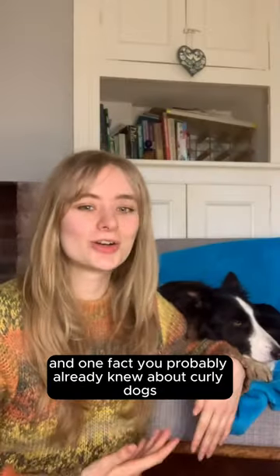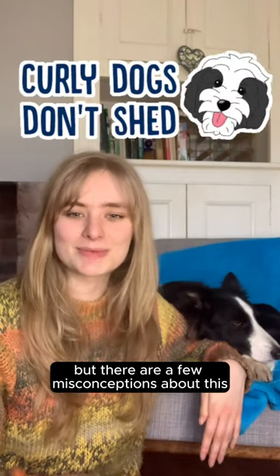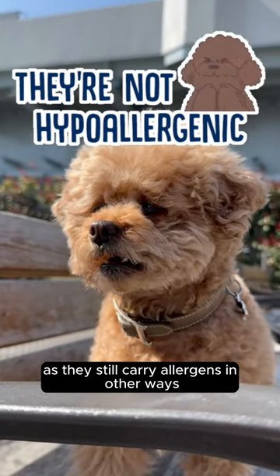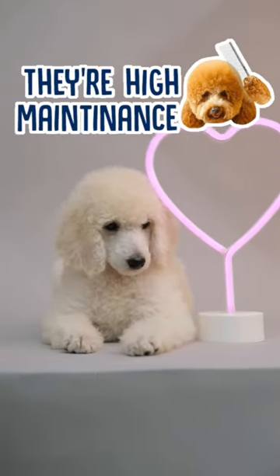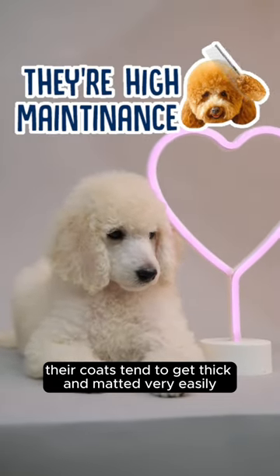One fact you probably already knew about curly dogs is that they don't shed, but there are a few misconceptions about this. While they don't shed their hair, they are not hypoallergenic, as they still carry allergens in other ways like their sweat and saliva. And the fact that they don't shed actually makes them pretty high maintenance, since their coats tend to get thick and matted very easily.